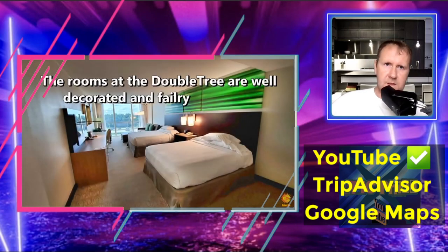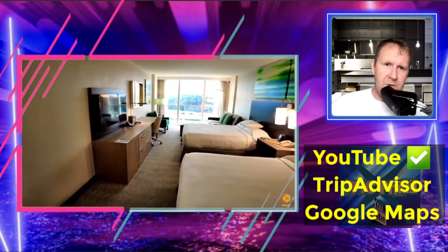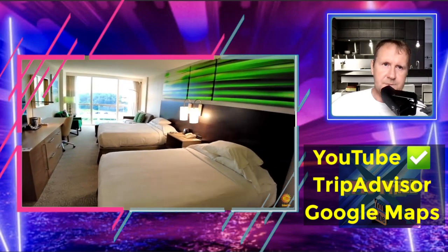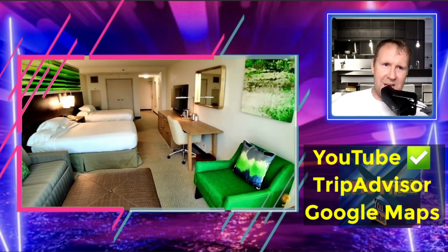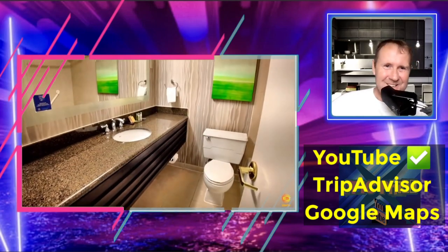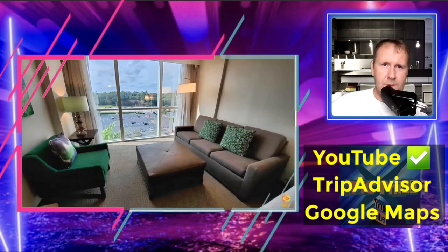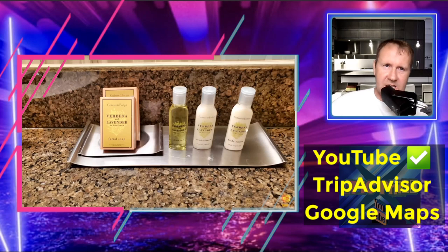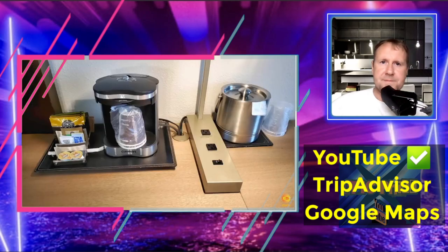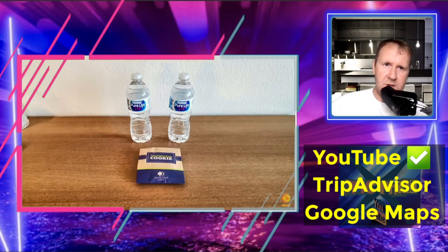I think the rooms look fine. They've all been renovated with flat screen TVs now — I'm not a fan of the green chair though. There are normal rooms and suites in this hotel, and there's plenty of closet space and a mini fridge.